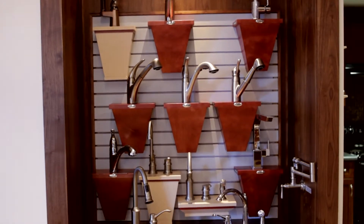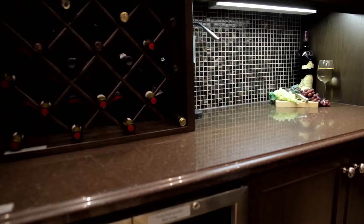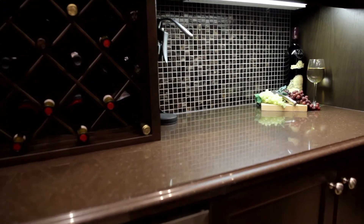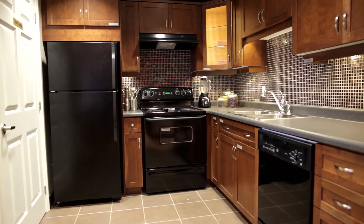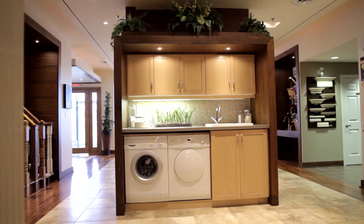On-site we have professionally trained designers as well as architects and architectural technologists. We all work in partnership together during your appointment to provide you with up-to-date information on the specific changes you're making, as well as pricing for those changes.